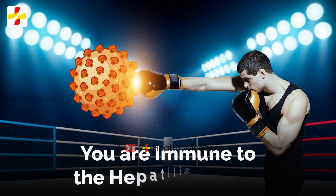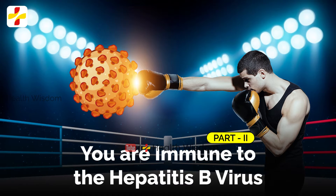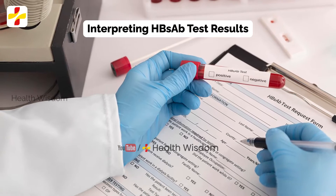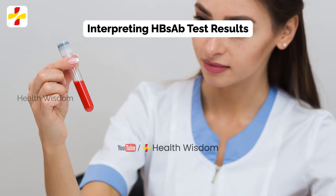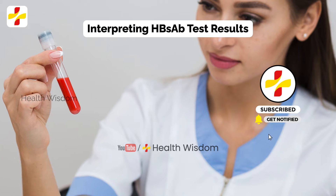How to know you are immune to the hepatitis B virus, part 2. Interpreting HBsAb test results: your HBsAb test result can be positive or negative, but how your provider interprets the results will depend on what the other tests — HBsAg and HBcAb — showed.